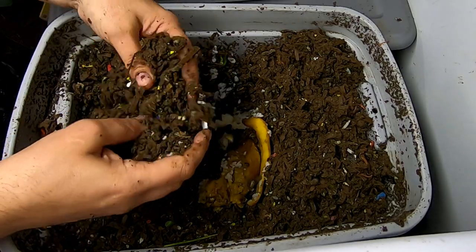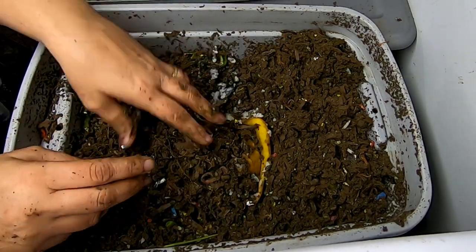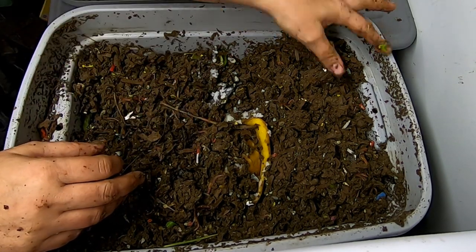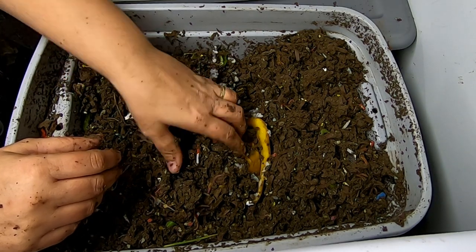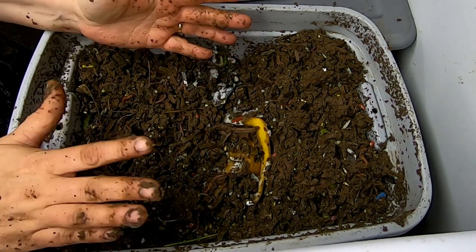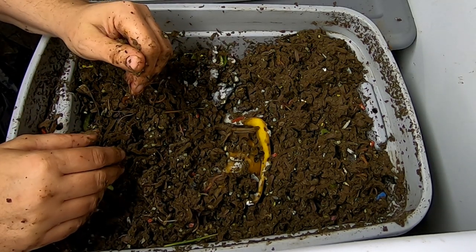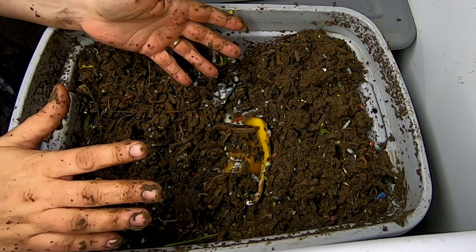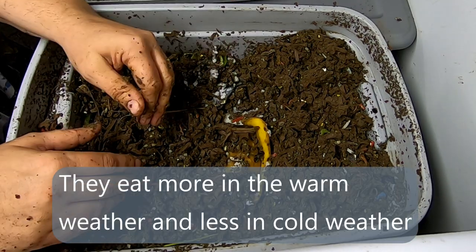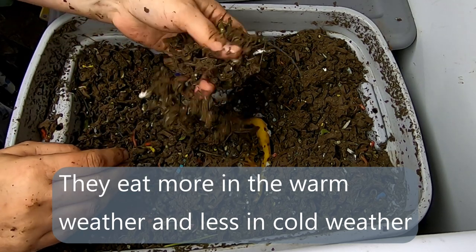There's probably a pound, pound and a half of worms in here — I might be underestimating it a little bit. That was not a whole pound of food. I know a lot of places will say they can eat their weight every single day — in ideal conditions, with the ideal kind of food, maybe. I've never known it to be that. I feed them about their body weight a week, including the bedding.